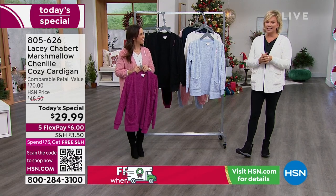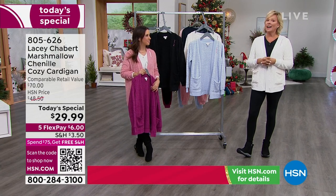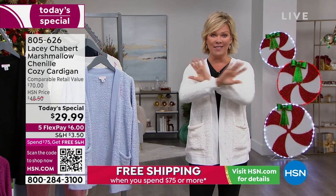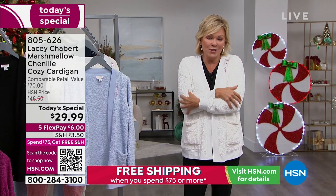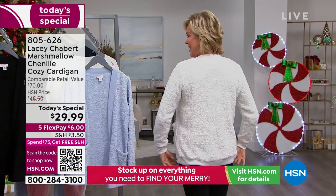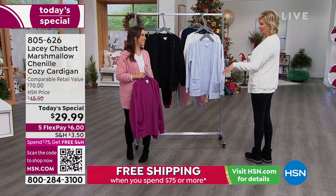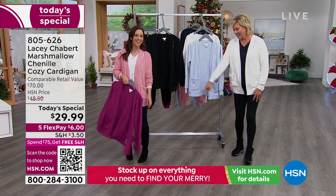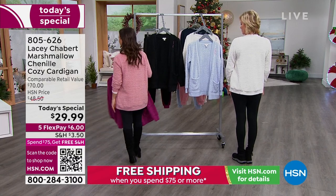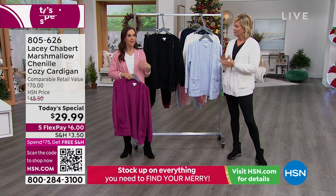Not everybody comes and has this kind of success on a Today's Special. It is our featured star item and best value of the day. You're going to love everything about it — the way it feels, the way it fits, the length giving you tummy and backside coverage. Lacy, you're 5'2" and I'm 5'9" — it gives us both the perfect kind of coverage. 'It's the right length and again it's not too overwhelming. I'm petite and a lot of times an oversized cardigan just swallows me up, but this follows the line of the body.'